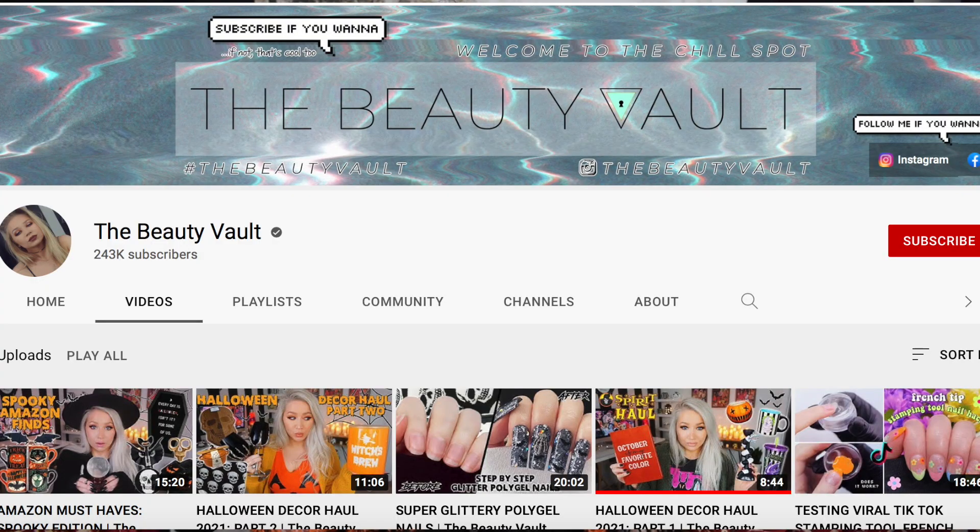This video was inspired by the YouTuber The Beauty Vault. I was watching one of her 'decorate for Halloween with me' videos and she got a mug rack, and this is what started this whole entire video. So once we do the haul portion, we'll run over to my kitchen and start decorating and putting up the mugs on the mug rack. The mug rack is from Amazon.